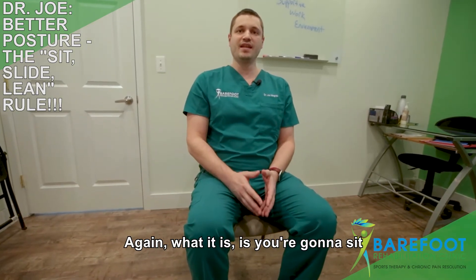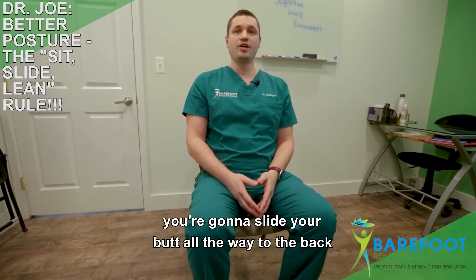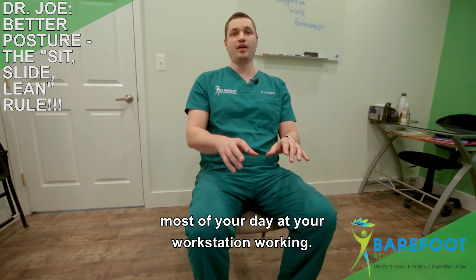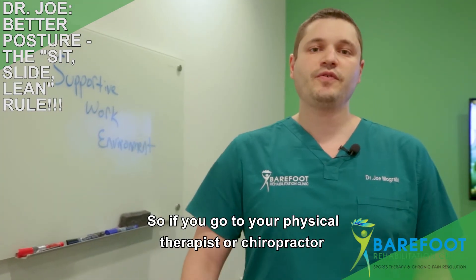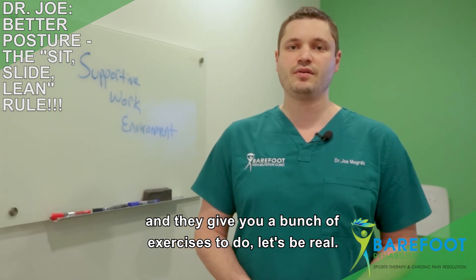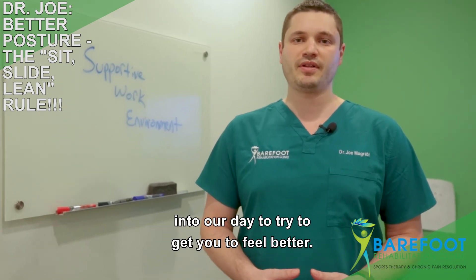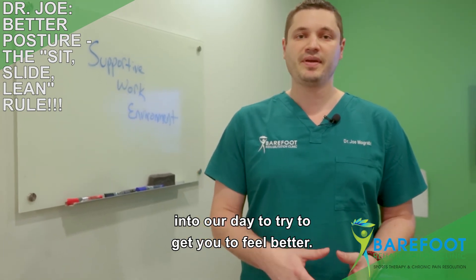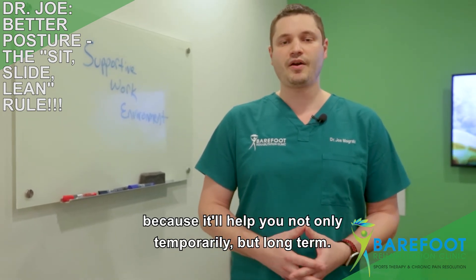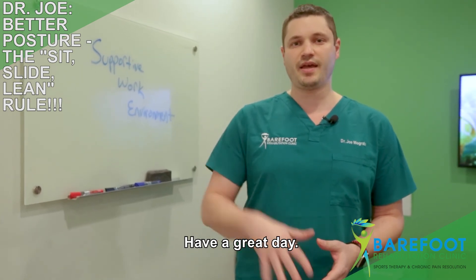Again, sit at the edge of the chair, slide your butt all the way to the back, and lean back — and from this position, this is how you should be spending most of your day at your workstation. If your physical therapist or chiropractor gives you a bunch of exercises, pick one thing to incorporate into your day. Pick the sit-slide-lean rule because it'll help you not only temporarily but long term. Hope you found this informative — have a great day!